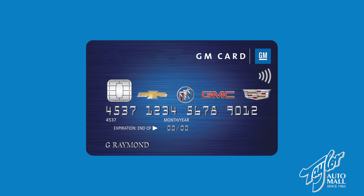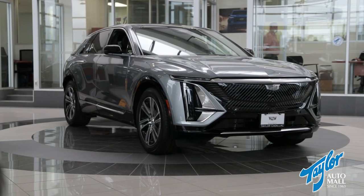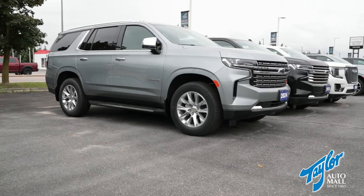In addition to this, GM Canada will double the GM card earnings redemption up to $1,000 for GM card holders who redeem their available GM earnings towards the purchase, finance, or lease of an eligible new GM vehicle between now and September 3rd, 2024.